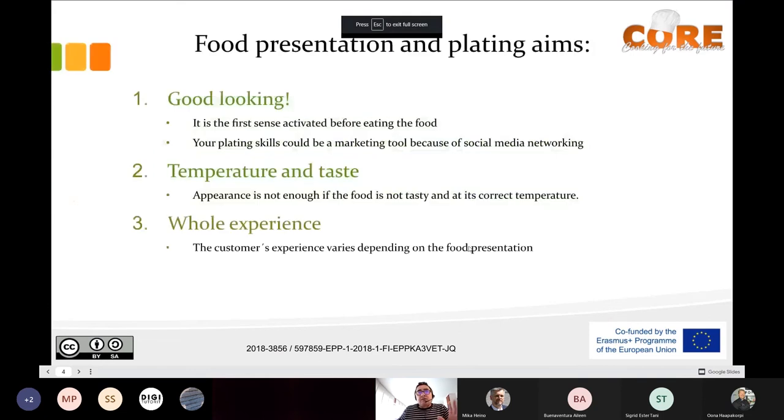What we are looking for when we are plating something: we are looking for good looking, good appearance — we have been speaking about that. It's the first sense activated before eating the food, so it has to look good. Your plating skills could be a marketing tool — when a customer takes a photo of your plate, you are selling your product all over the world.